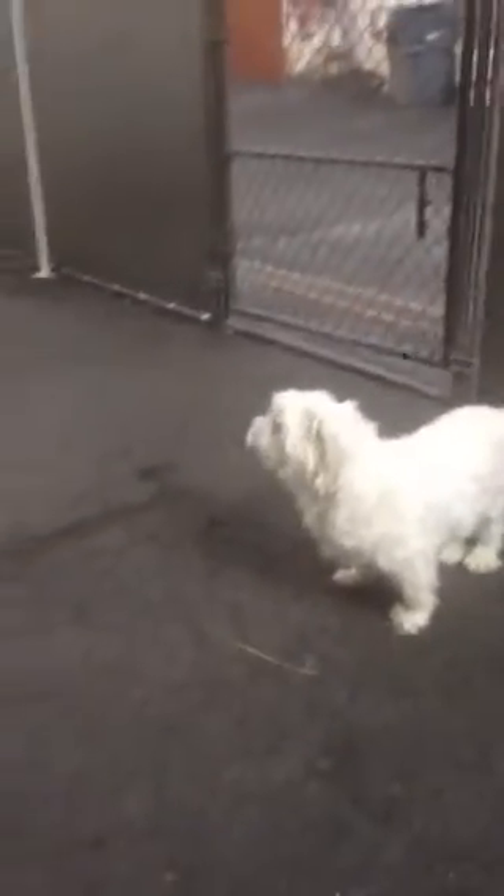This little cutie is called Pac-Man, but she's a little girl. She's a little Maltese and she came into the Bronx Receiving Center as a stray and then was brought here to Manhattan. She just arrived yesterday.